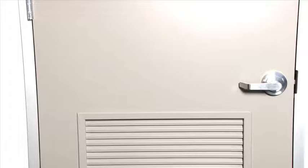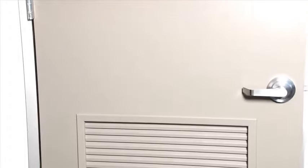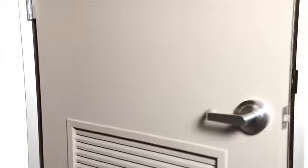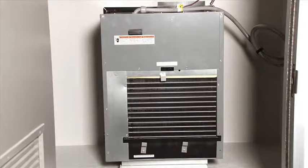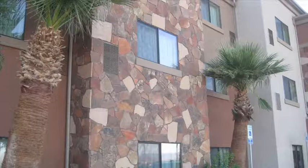VertiPaks offer the best of both worlds, with the aesthetics of central systems and the simplicity of a PTAC. The closet-mounted design provides a more home-like appearance, ultra-quiet operation, and can be ducted to multiple rooms. With lower up-front and installation costs, Friedrich VertiPaks are a smarter solution than whole building systems.